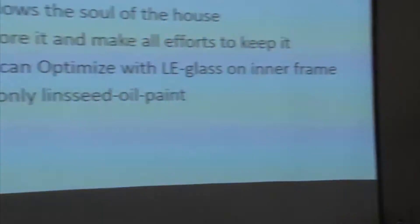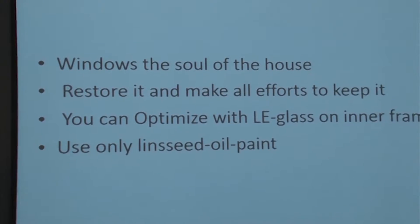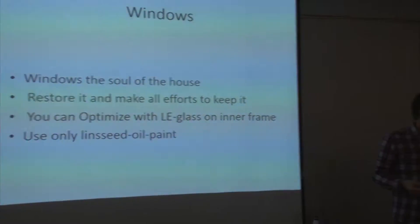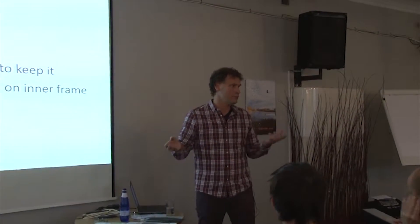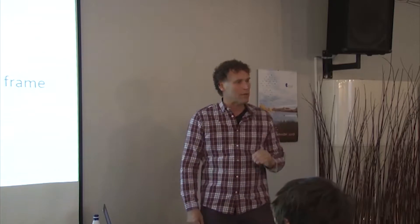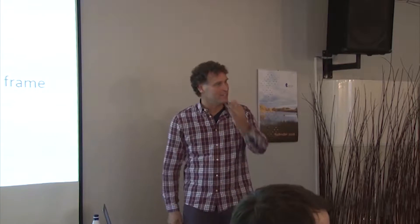One more thing: use only linseed paint oil. Because linseed paint oil has a very small molecule structure, it will go into the wood. All the houses I've seen in Tartu are needing to be greased up again. There's a special method to do this — I have a few slides about it. There's a shop here in Tartu where they know a lot about those things; ask there for more details.